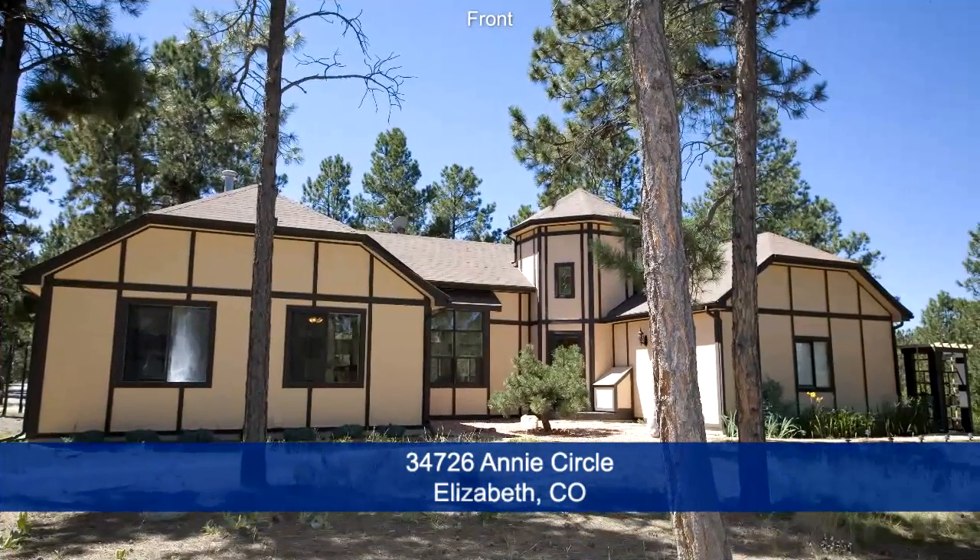Call to schedule a showing and see more great features of this amazing property.